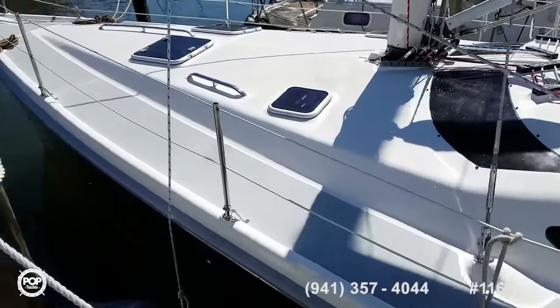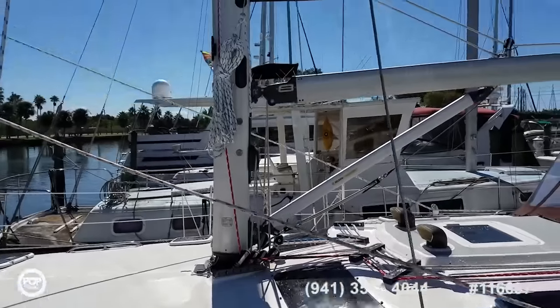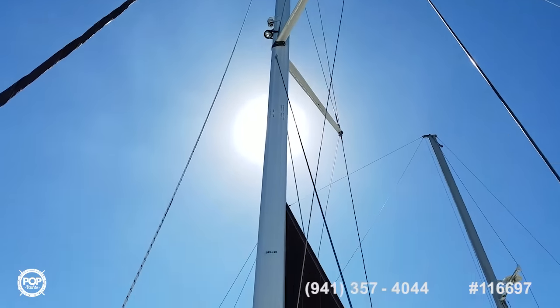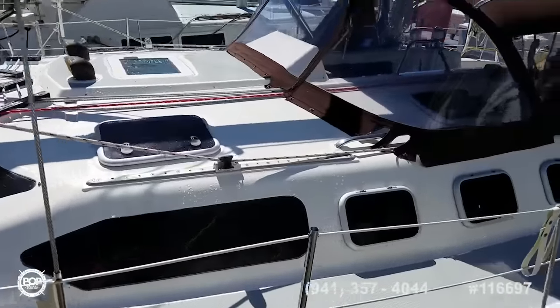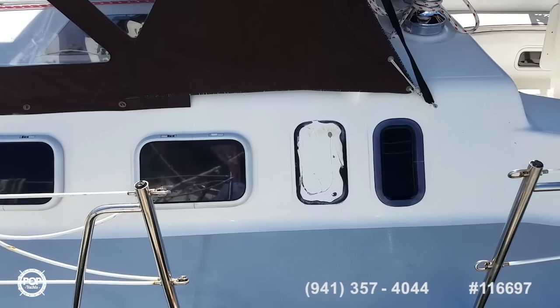Standing and running rigging all looks good. LED lighting on the mast. Mast furler as well for the main sail. All the sails were just reconditioned, summer 2016.